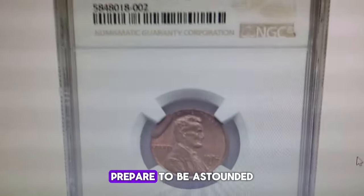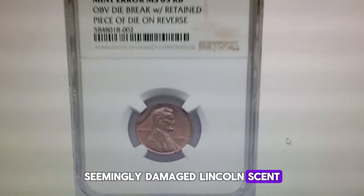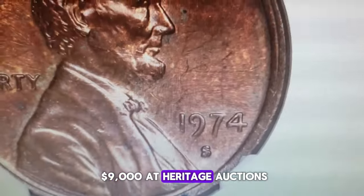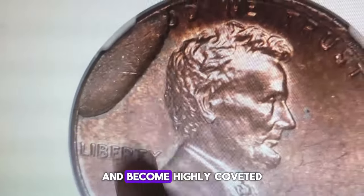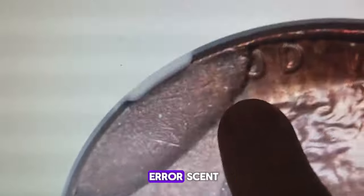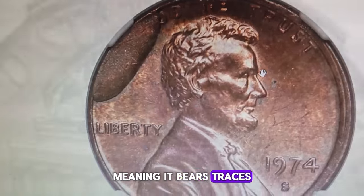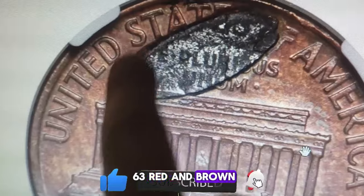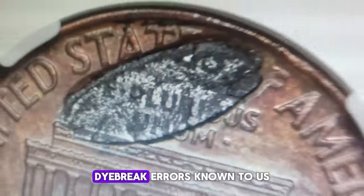Rare as gold dust — prepare to be astounded by the value of this seemingly damaged Lincoln cent. This 1974 S penny fetched a staggering $9,000 at Heritage Auctions. But why did this business-strike penny command such a huge value and become highly coveted by collectors? It's because it's an error cent with an obverse die break and a retained die shard on the reverse, meaning it bears traces of two mint errors in one. Graded MS63 Red and Brown by NGC, this coin presents one of the most intriguing die break errors known.